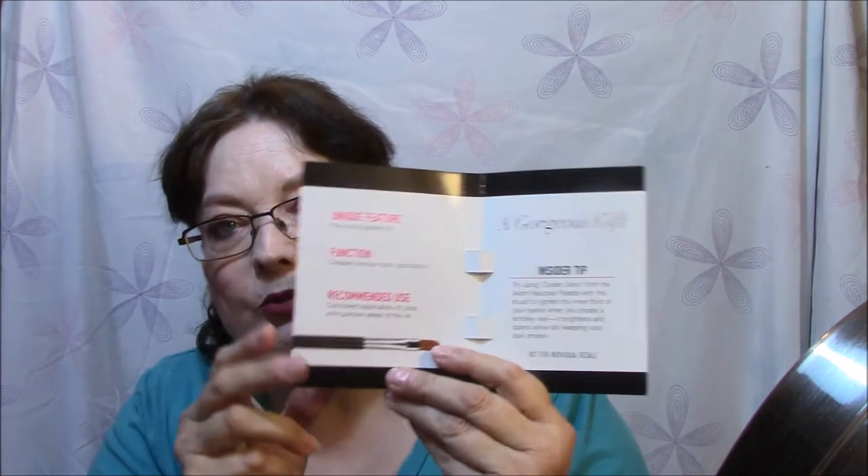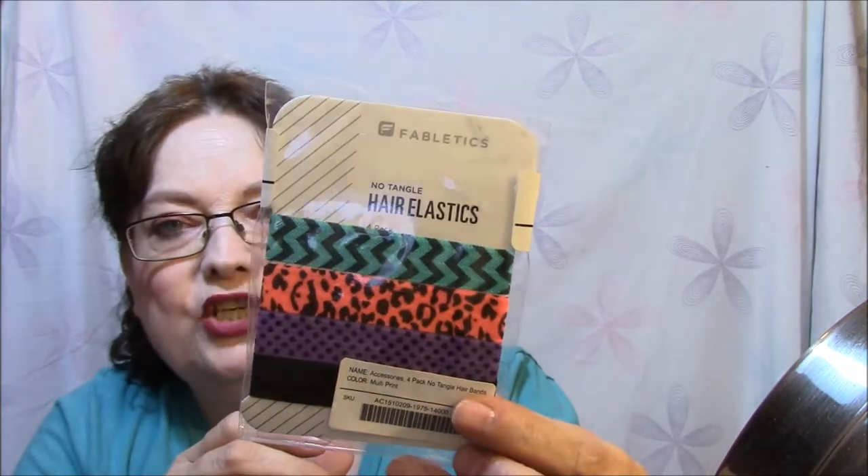And then it just tells you about the brush in here. Then I got some hair ties — excuse the hair, I washed it today and didn't use any gel so it's very flyaway. There are four different ones: a plain black, a purple and black polka dot, a yellow animal print, and a teal chevron.